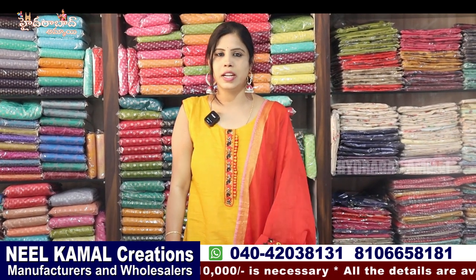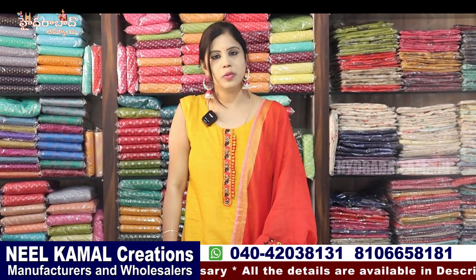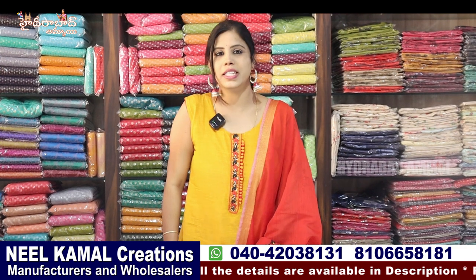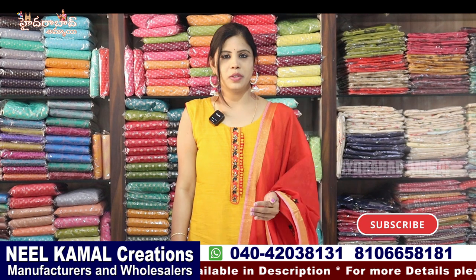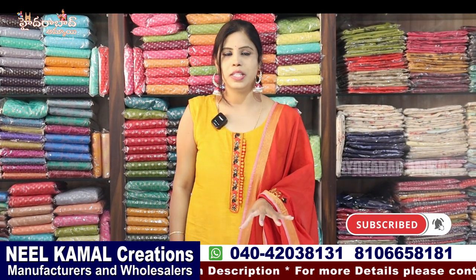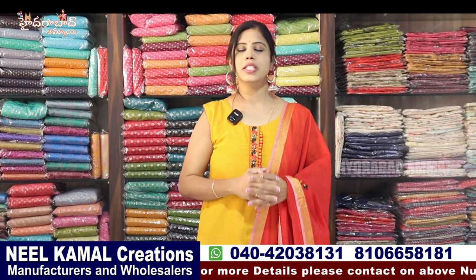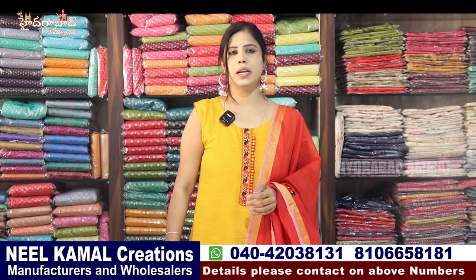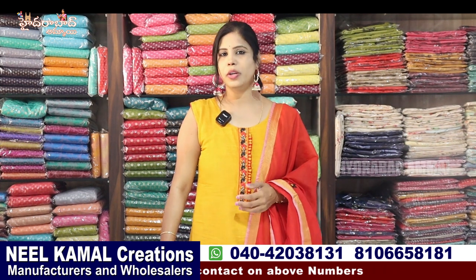We also have Lehenga collections in the market. We share some of these collections. We only do wholesale — no retail. We also have set-wise bulk orders. There are video call and transportation options. We have addresses in the main market. If you visit the shop, you can also purchase online.